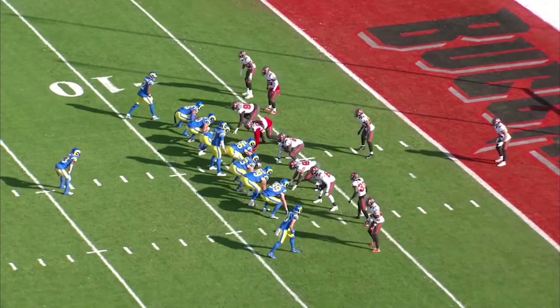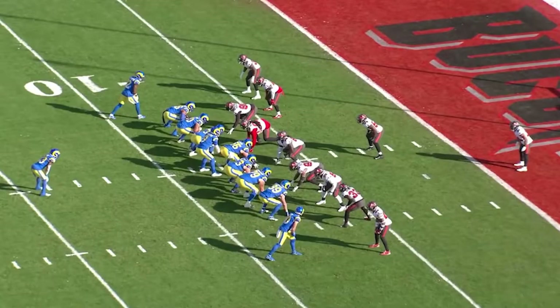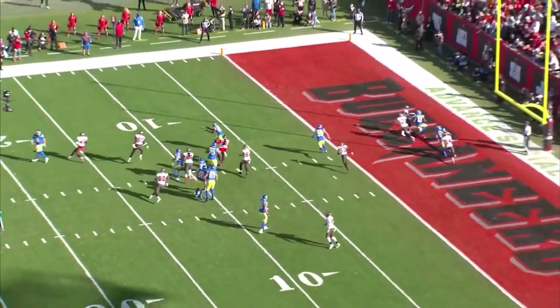Now down by the goal line, you can hear Stafford audibly out of their first play — calling 'alert, alert' to tell his teammates they are switching to their second play called in the huddle. The play call out of the huddle was most likely a run play, but Stafford didn't like the setup of the defense. The Bucs are matching the Rams' heavy formation and playing hard towards the run, in man coverage outside. This made it easy for Kendall Blanton to sneak out of his block and have Stafford find him to run it in for a touchdown.